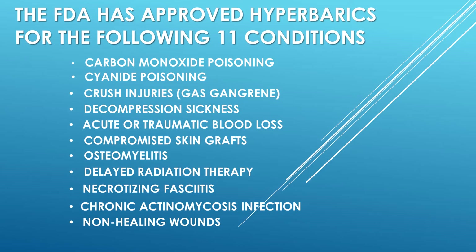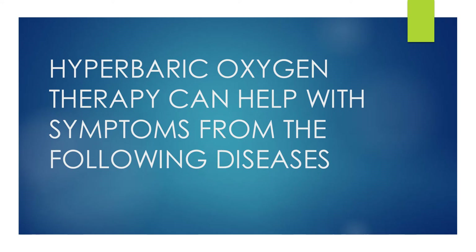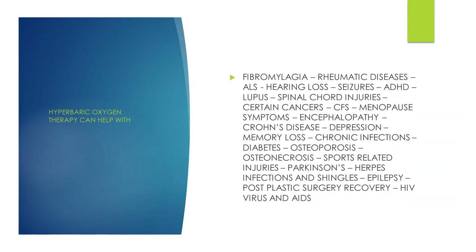Now, are these the only disease processes that hyperbarics can help with? Let's take a look at some of the diseases that hyperbarics has been shown to be of great clinical value as either the main form of therapy or as an adjunct therapy: fibromyalgia, rheumatic disease, ALS, hearing loss, seizures, ADHD, lupus, spinal cord injuries, certain cancers, chronic fatigue syndrome, menopause symptoms, encephalopathy, Crohn's disease, migraines, Lyme's disease, depression, memory loss, chronic infections, diabetes, osteoporosis, osteonecrosis, sports-related injuries, Parkinson's, herpes infections and shingles, epilepsy, post plastic surgery recovery, and even the HIV virus.